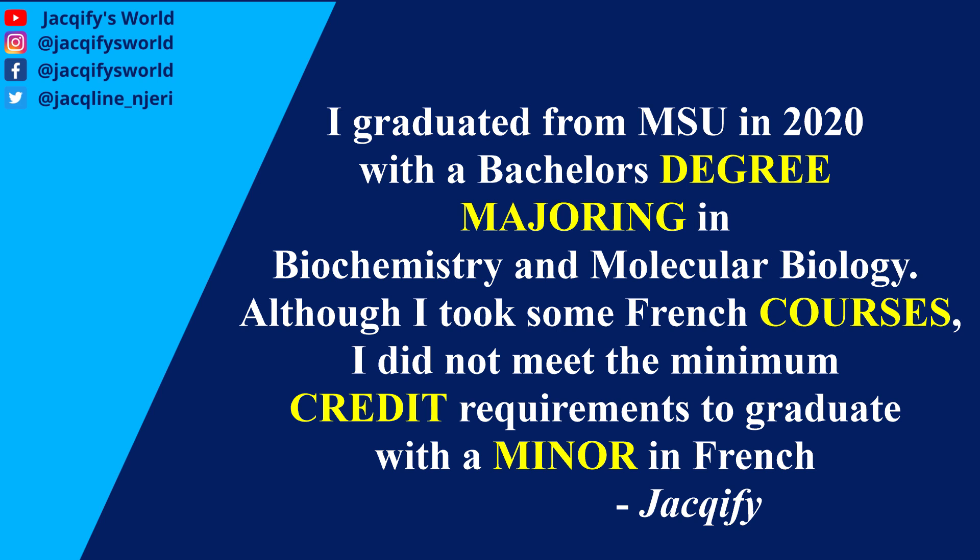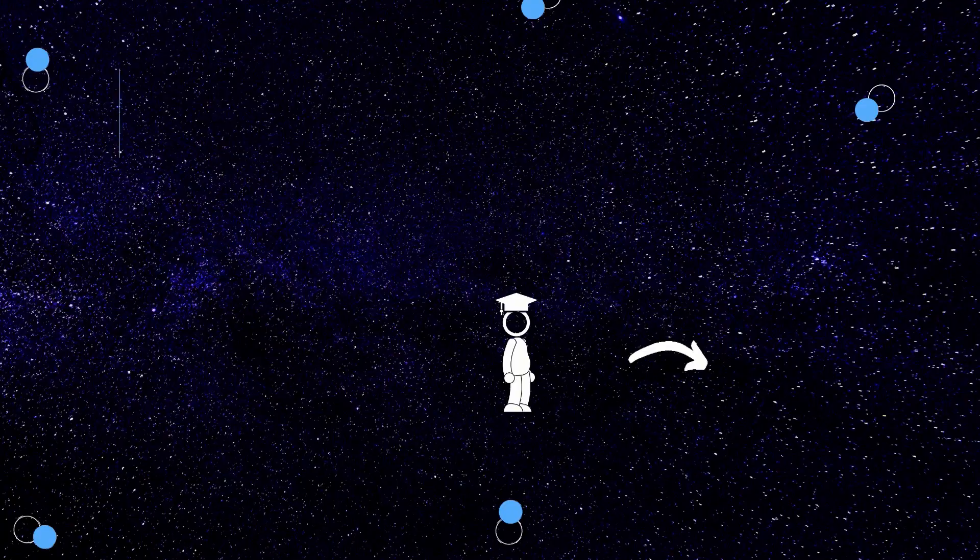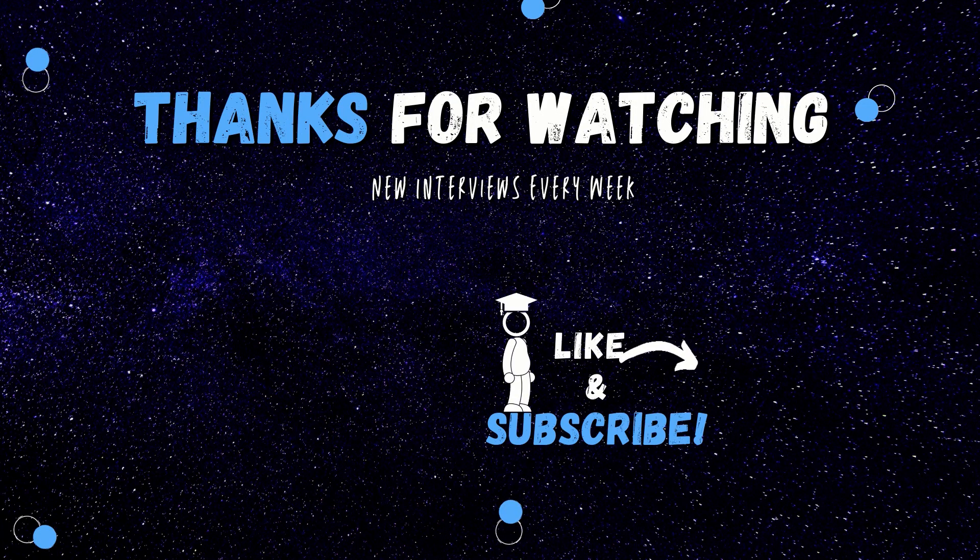I hope you've been getting value from this video. It's a little off from my usual series, but I hope the information helps you understand a statement like: 'I graduated from MSU in 2020 with a bachelor's degree majoring in biochemistry and molecular biology; although I took French courses, I did not meet the minimum credit requirements to graduate with a minor in French.' If you're getting value, give it a thumbs up and let me know in the comments what other videos you'd like to see. Check out this video and learn something new today — see you all tomorrow as we discuss chemical engineering!